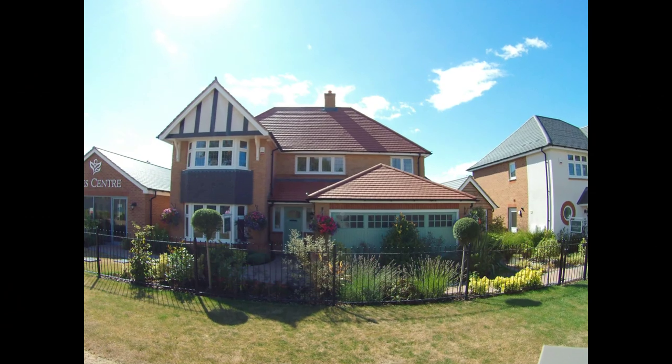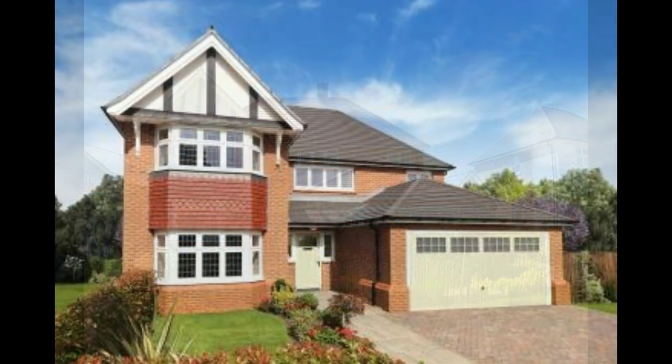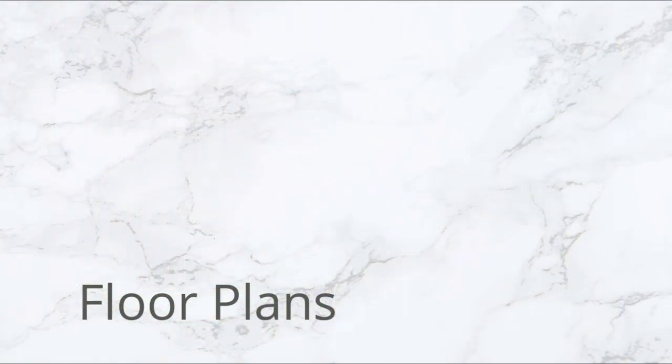Hello, it's Steve here from Show Homes Online and we're at Western Grove by Redrow Homes in Aylesbury in Buckinghamshire. We're here to see this fantastic four-bedroom Henley with its beautiful half-timber facade.